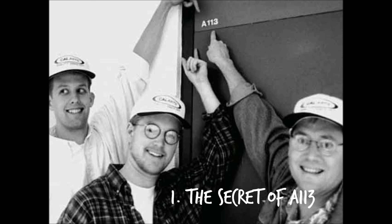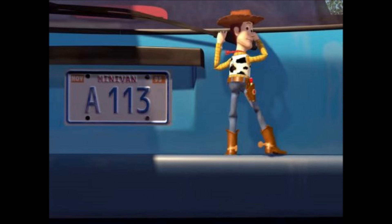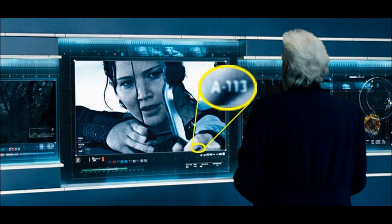Number 1: A113. A113 can be seen in many Disney animated shows and feature films. A113 is an Easter egg that pays respect to a classroom at the California Institute of the Arts — the former college of Disney/Pixar executive John Lasseter and director Brad Bird. Brad Bird was the first to use the A113 Easter egg on a car license plate in an animated segment titled Family Dog in a 1987 episode of the television series Amazing Stories. The number can even be seen in movies like Hunger Games, Avengers, and more. The only Pixar film it can't be seen in is Monsters Inc.